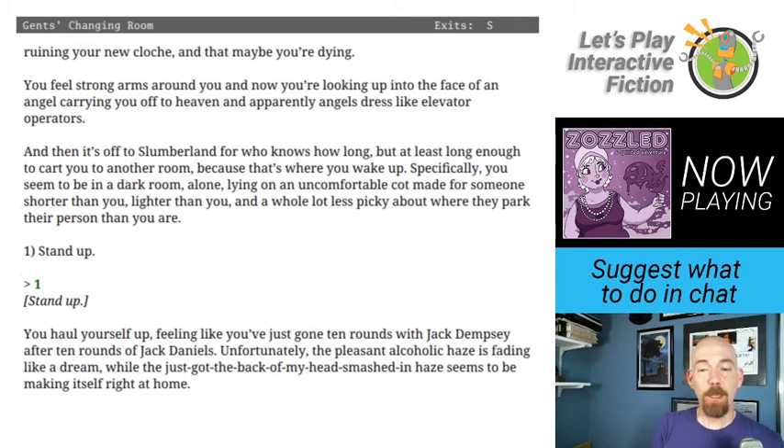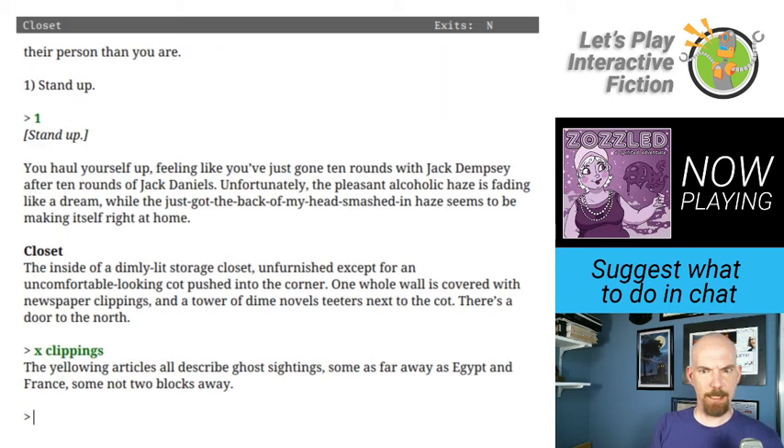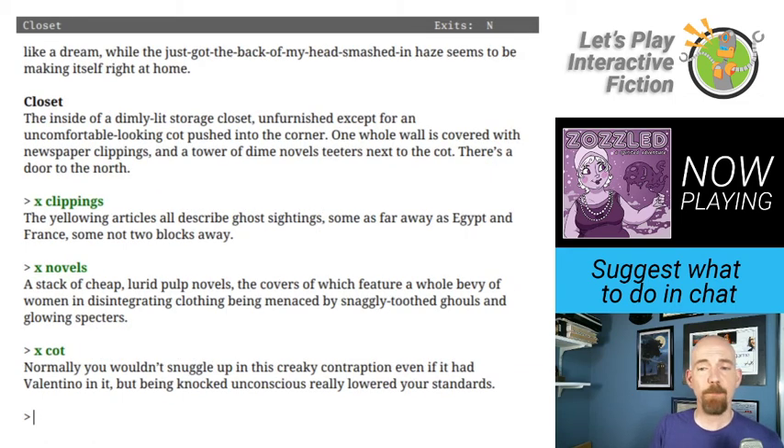Also a great joke. You haul yourself up, feeling like you've just gone ten rounds with Jack Dempsey after ten rounds of Jack Daniels. Closet — the inside of a dimly lit storage closet, unfurnished except for an uncomfortable-looking cot. One whole wall is covered with newspaper clippings, and a tower of dime novels teeters next to the cot. The yellowing articles all describe ghost sightings, some as far away as Egypt and France. The dime novels feature women in disintegrating clothing being menaced by snaggly-toothed ghouls. Let's head out.